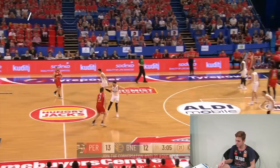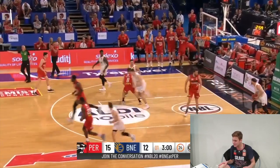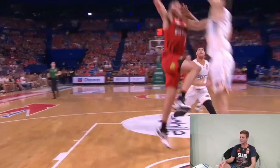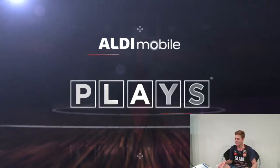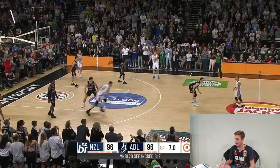Play 4. Nice pass there. Nick K with the poster — oh my god — on Will Magnet. He's trying to make an NBA gig. I don't mind him. That's a nice dunk there.